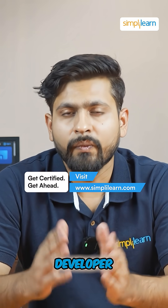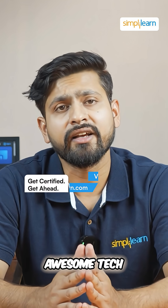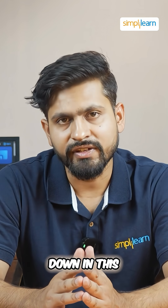Front-end versus back-end developer — which should you pick in 2026 to build an awesome tech career? Let us break it down in this video.